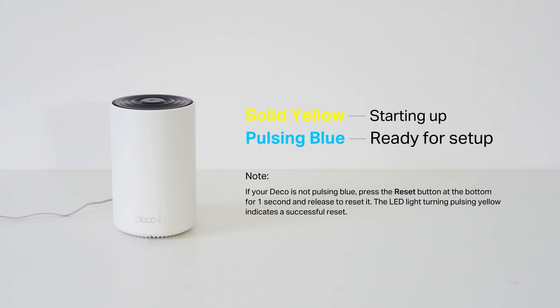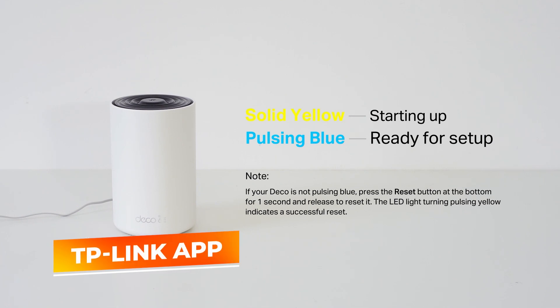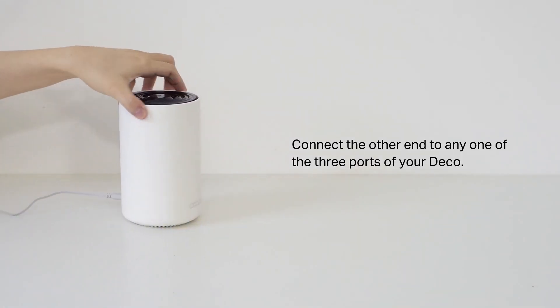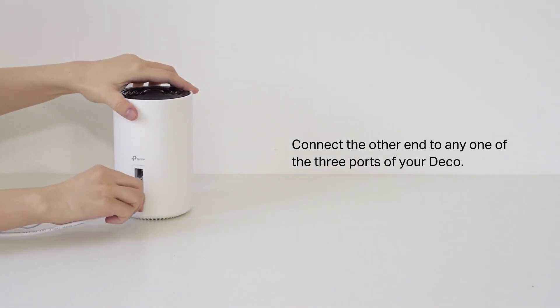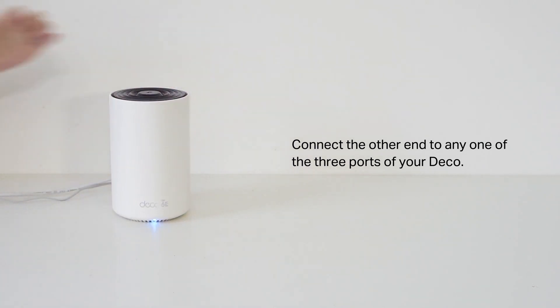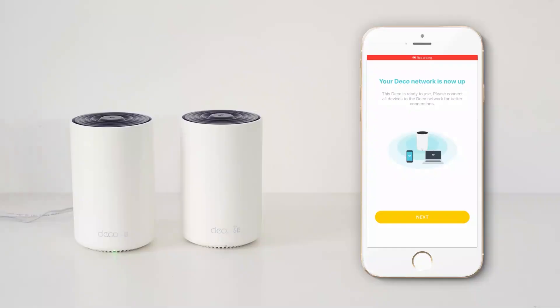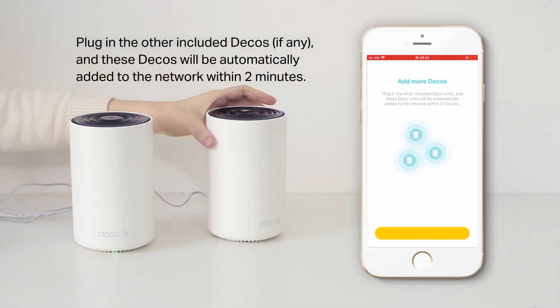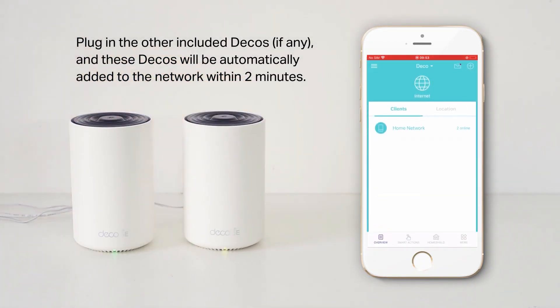Setting it up is a breeze with the TP-Link app, which guides users through installation and allows for easy device prioritization and parental controls. If you're seeking an affordable, high-performing, and user-friendly mesh system, the TP-Link Deco AX5400 is hard to beat. Its combination of extensive coverage, advanced technology, and user-friendly features makes it a standout option for anyone looking to enhance their home Wi-Fi experience.